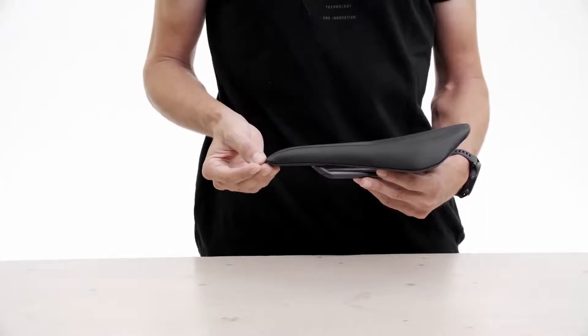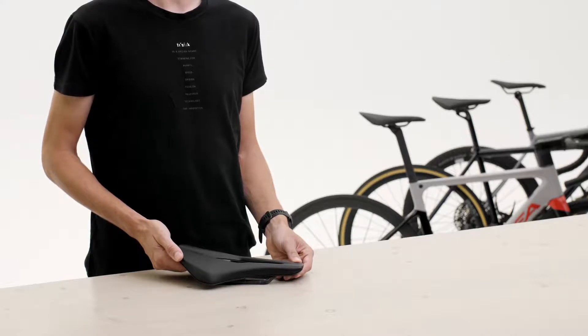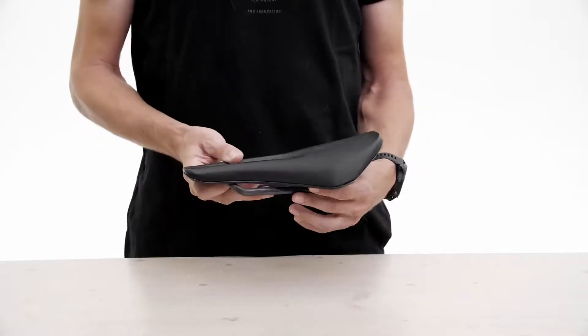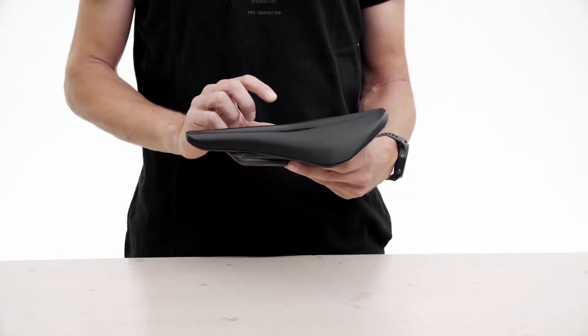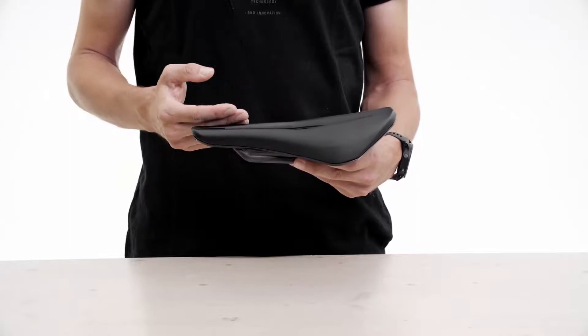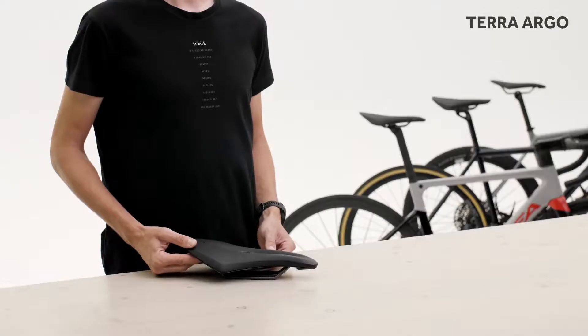As the endurance riding option, Tempo Argo has been engineered to deliver a riding feel that suits the balanced geometry of today's all-purpose road machines. The padding is made from Fizik's proprietary type 2 foam formulation, slightly thicker around the ischial sit bones area to support a more upright riding posture.